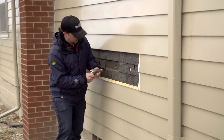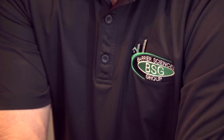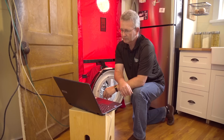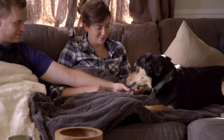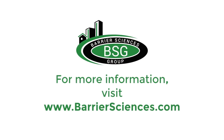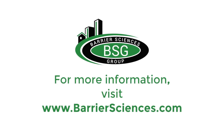Whether you own a new home or live in an existing home, an EnerGuide rating is helpful. Whether you're looking to do renovations on your existing home or find out what the annual energy usage of your new home is going to be, an EnerGuide report is helpful for all homeowners. If you would like to have an energy assessment on your home, please visit Barrier Sciences Group at www.barriersciences.com.